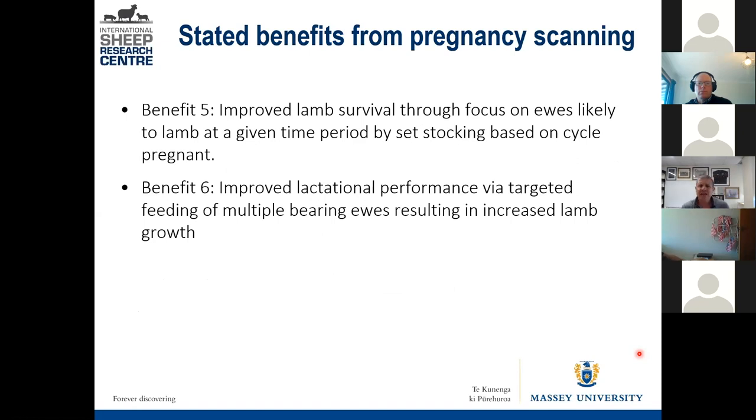If you know the early versus late group — whether via scanning or harness colour changes — it allows you to put ewes in certain paddocks, so all the early-lambing ewes are in a set of paddocks. That allows you to focus on them post-set-stocking, because knowing you only need to concentrate on this set of paddocks makes intensive management during lambing easier.